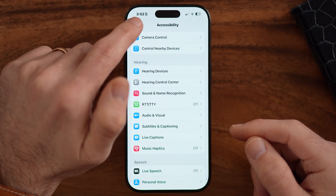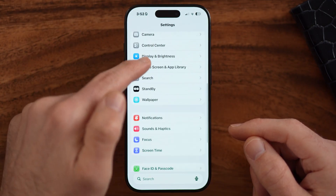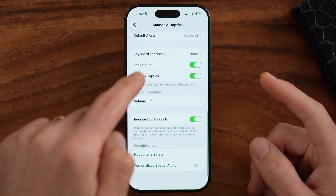The next thing we will do is go into the settings associated with your sounds and haptics. So let's go there. From here, let's scroll down.